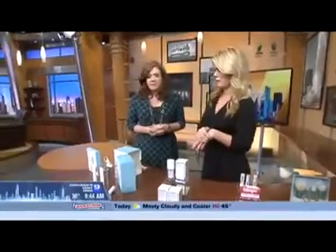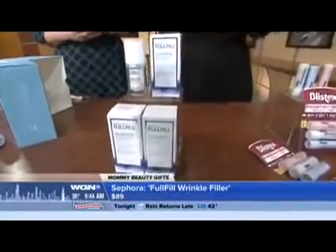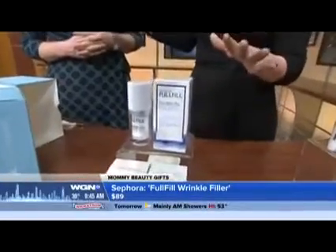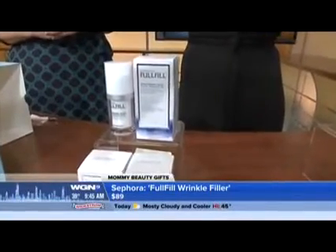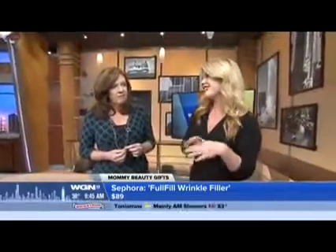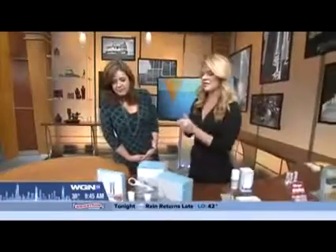Brand new — you're not going to insult mom with this. This is basically a topical hyaluronic filler, and it's been the biggest rage right now. This product is called Fulfill. You put it on top of your skin — it's hyaluronic acid — and what's amazing is that after about four weeks you're going to see the results. You do it twice a day on dry skin. You can put it on your crow's feet, around your eyes, wherever those little lines are driving you crazy. It's $89 and it's an unbelievable beauty buzz right now.